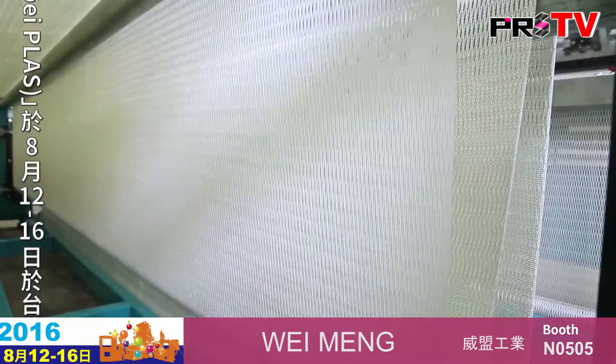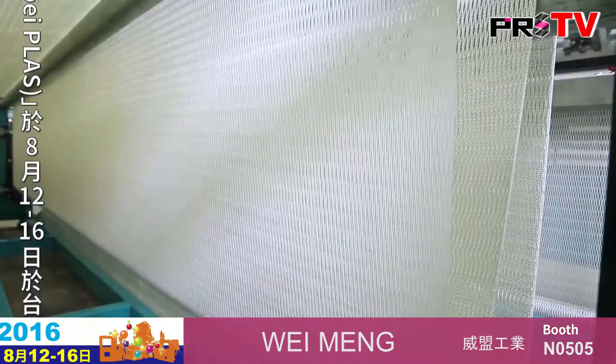Can you tell us a little bit more about Wemong, some of the key products, and the advantages they offer for the Indian market and maybe for the rest of the world as well? Well, Wemong today is a trusted supplier of Raschel Knitting Machines for Shade Net, Fish Net, and Packing Sacks in India.